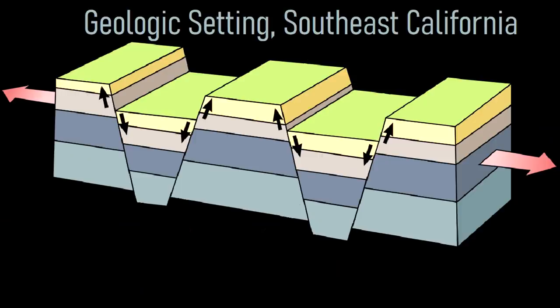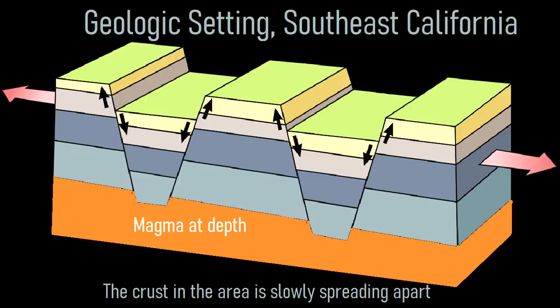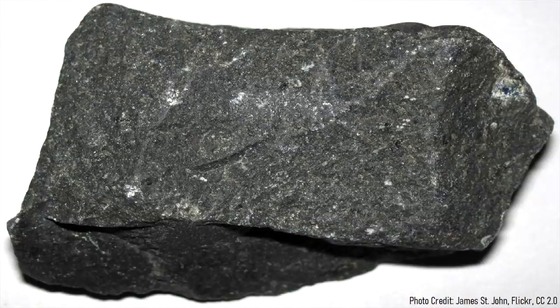The reason why this volcano exists is due to the stretching of the crust in this section of southeastern California. This stretching has created thin zones in the crust which allows magma to travel upwards and erupt onto the surface. Since the magma originated directly from the mantle, it largely erupted as a dark black volcanic rock called basalt.